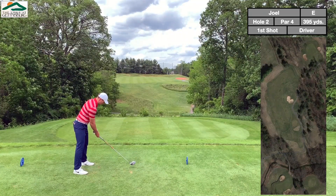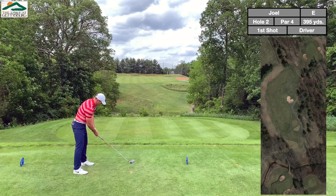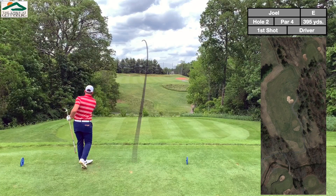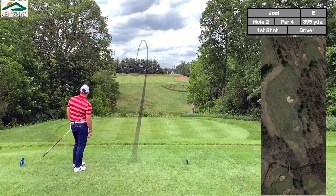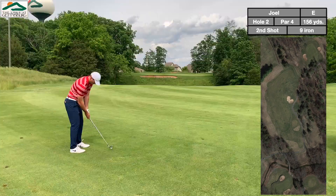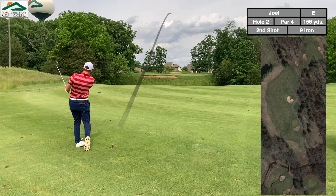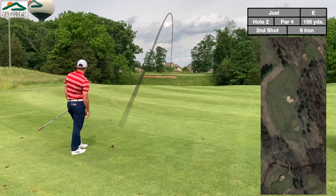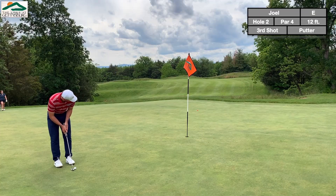Second hole is a dogleg to the right — pretty severe. From the blue tees, driver doesn't really reach the back of the fairway, so I thought driver would be a safe play. Hit a little draw and got pretty much as far from the flag as possible while still in the fairway. Took a nice 9-iron and put a smooth draw in there — got it pretty close. Feeling pretty good about this round.